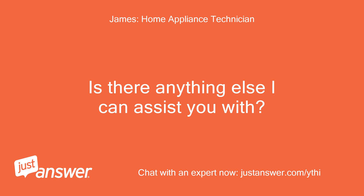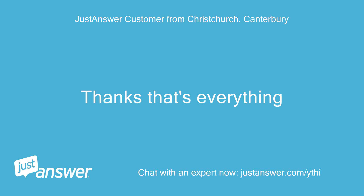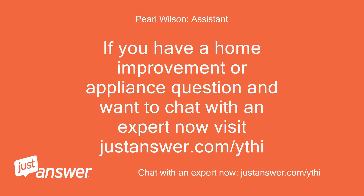Is there anything else I can assist you with? Thanks, that's everything. If you have a home improvement or appliance question and want to chat with an expert now, visit justanswer.com. Thank you, see you next time.